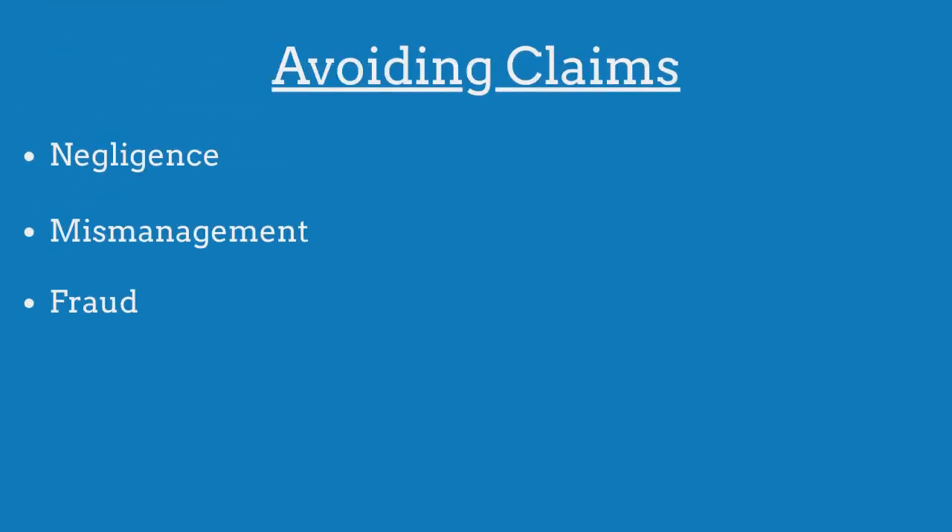To avoid claims made against their bonds, guardians must ensure that they are not negligent with their fiduciary duties, they do not mismanage the estate's property, and they do not engage in acts of fraud.